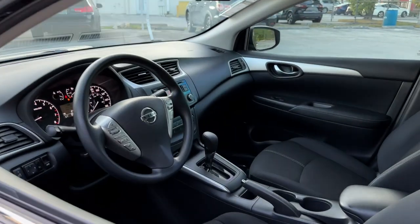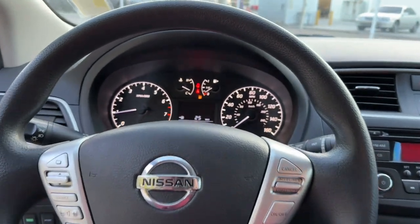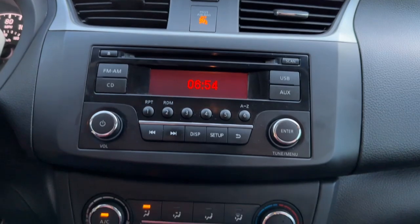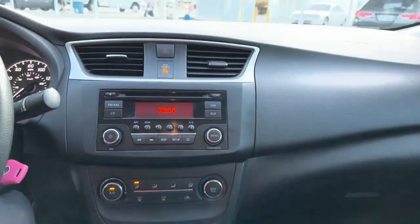The following are some of this vehicle's highlighted options: keyless entry, steering wheel audio controls, Bluetooth connection, stability control, traction control, pass-through rear seat, intermittent wipers, temporary spare tire, passenger vanity mirror, and floor mats.